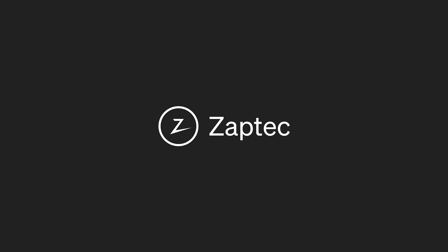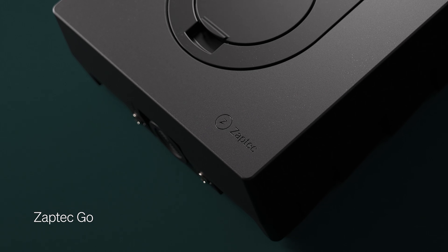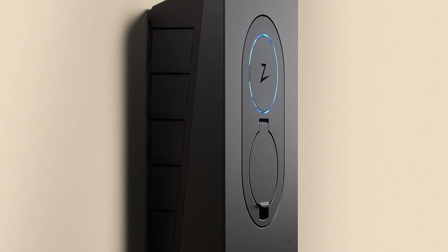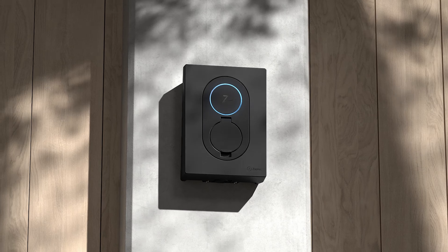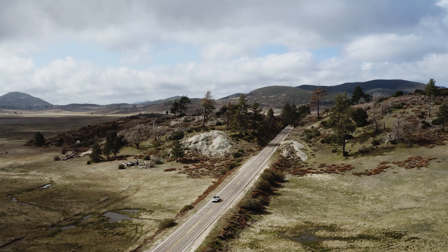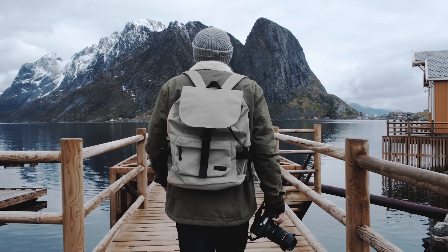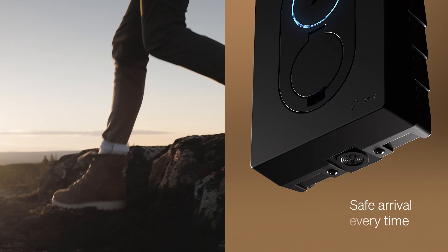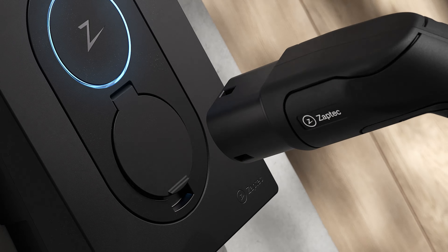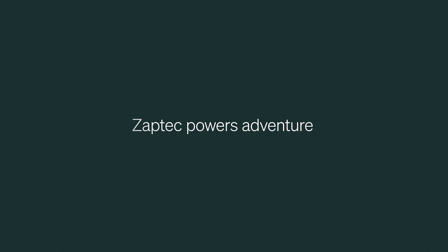I want to give a huge thanks to Septic with their Septic Go for sponsoring today's video. The Septic Go is a small, cool, and stylish home charger that can charge up to 22 kilowatts and will work with every electric car on the market, including a Tesla. It actually won best in test in the Norwegian Automobile Association's test of chargers in 2022. So if you want to support the channel and get one of the best chargers on the market, go to the link down below, find your country, and purchase one from there.